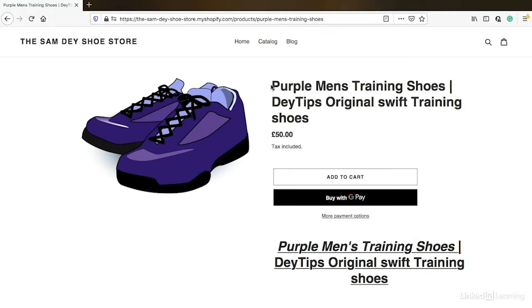Notice as well how my first keyword is more of a search-based keyword whereas my second keyword is more of a brand name keyword. I see this often happen whereby website owners want to be ranking for the name of their product — in this example, Daytip's original Swift. However, there are far more people probably searching for purple men's training shoes than there are searching for Daytip's original Swift. This is a scenario where it could be key to have both keywords in the title to increase the chances of ranking this particular page for both search queries.